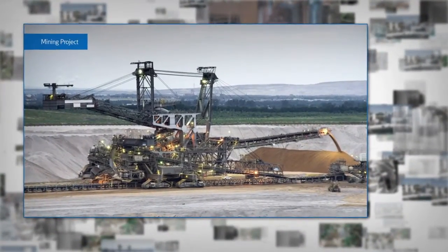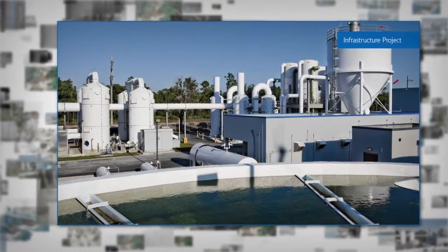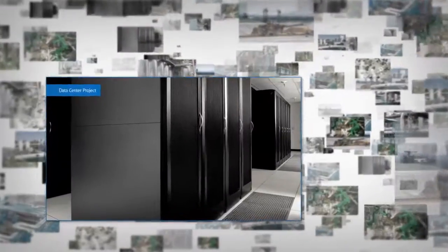mining, infrastructure, and data center projects, just to name a few.